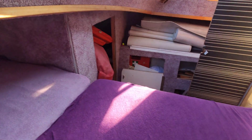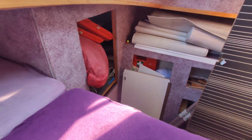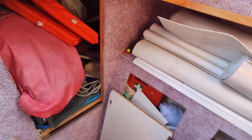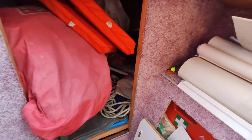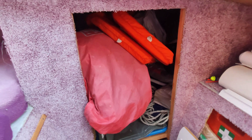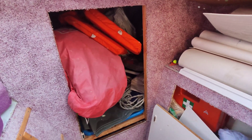You can access the bed from both sides, so I'm going to go across the bed to get to the other side. There's still lots of stuff here that needs to be taken out. This side is slightly wider than the other side, so this will end up being Candace's side.